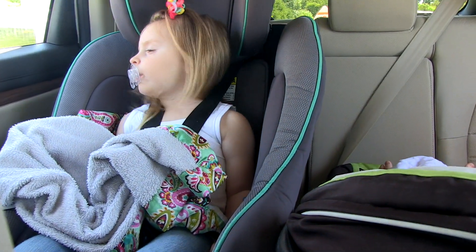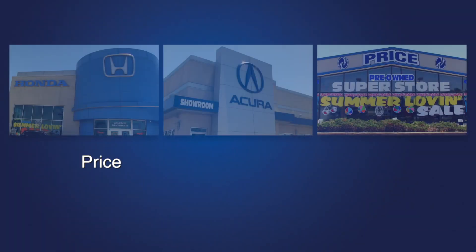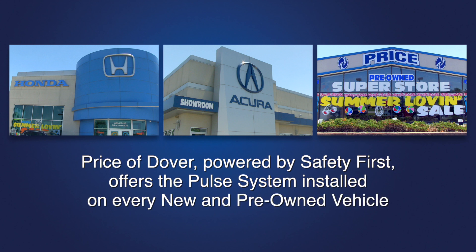Keeping your precious cargo safe is everyone's first priority. Price to Dover, powered by Safety First, offers the Pulse system installed on every new and pre-owned vehicle sold.